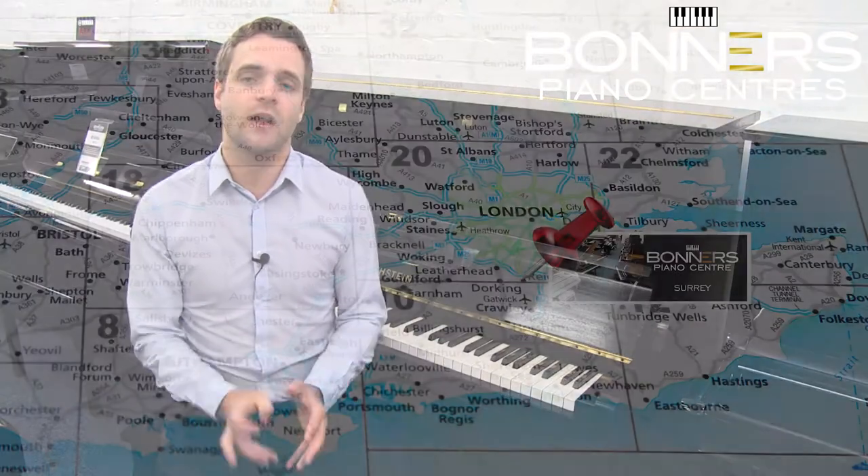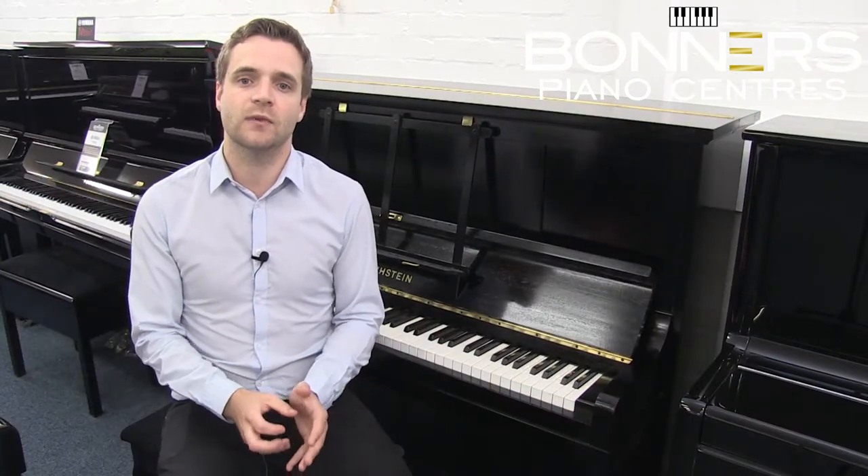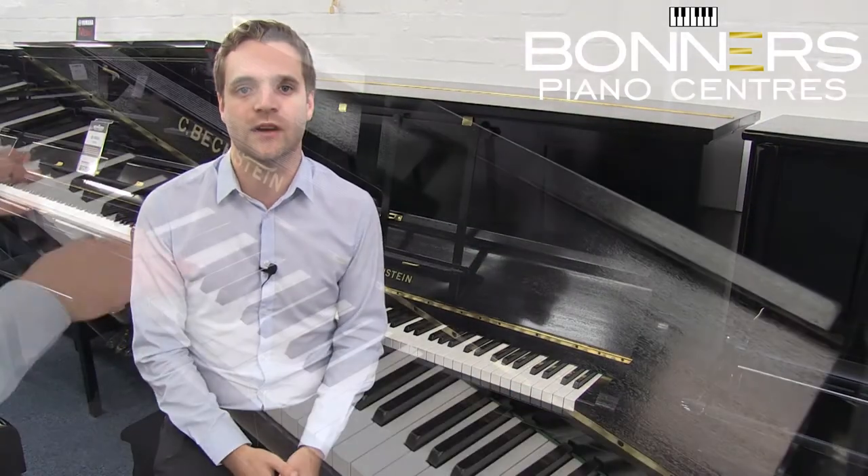You can see it and try it for yourself in our Reigate showroom, where you can compare it to our range of new, secondhand and reconditioned pianos and see which one is right for you.